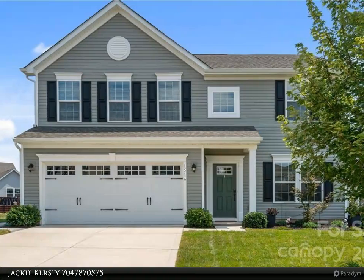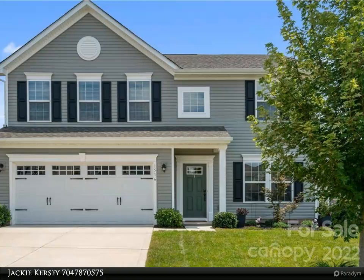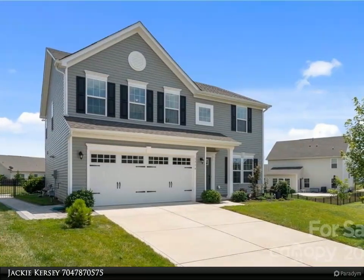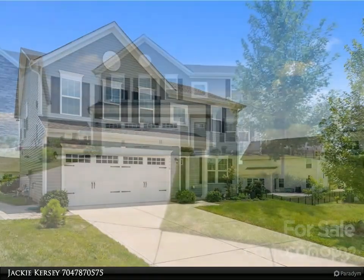This Realty One Group Select property video is presented by Jackie Kersey. Beautiful four bed, 2.5 bath home with tons of natural light, tucked away on a cul-de-sac lot in the sought-after The Mills at Rocky River.